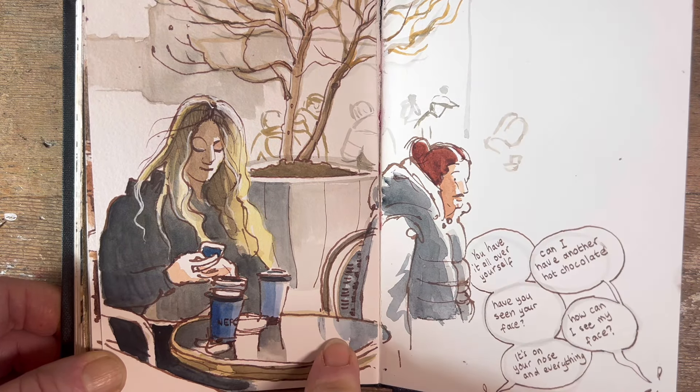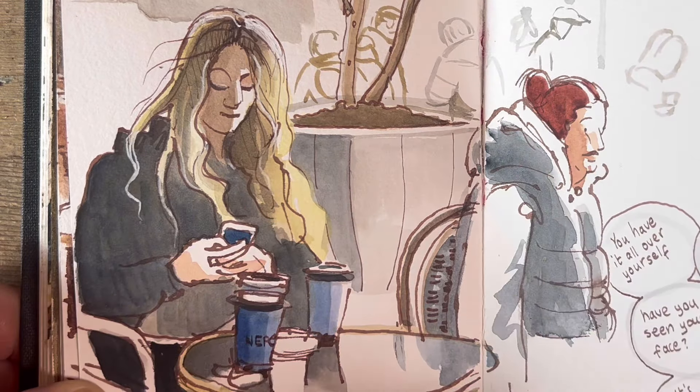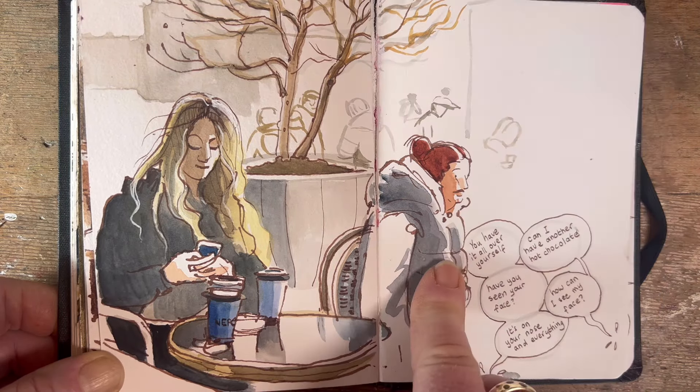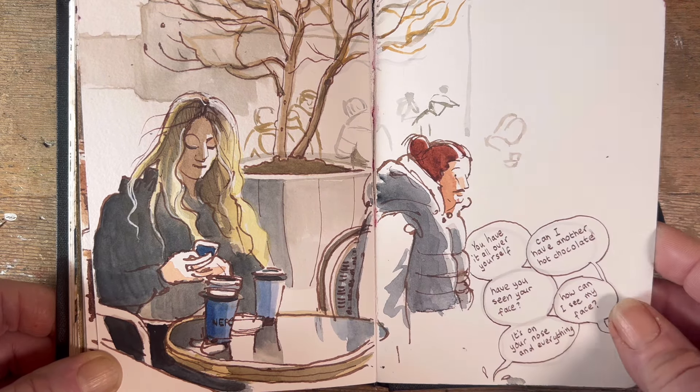Sitting in another coffee shop looking out the window — this is Café Nero — looking at the window and drawing this gorgeous girl with her beautiful blonde hair hanging in great tresses over her shoulders. And this is another girl with sort of henna'd hair.